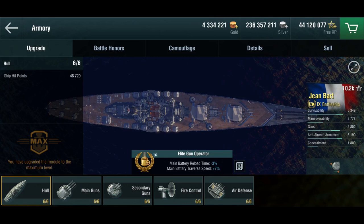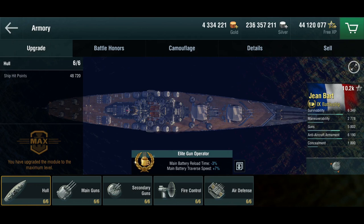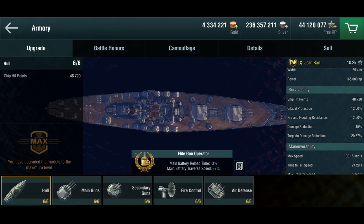Getting back to the game, this is a Richelieu-class battleship, which means she has the superfiring twin quadruple main turrets that the Richelieu has as well. She's a Tier 9 premium battleship, which obviously brings us to the very question that's on everybody's mind: how does this thing compare to the Richelieu herself, which is a Tier 8 premium battleship?